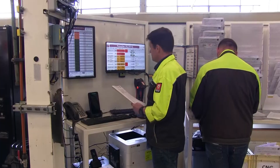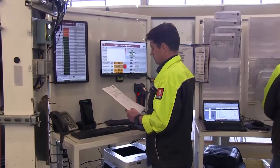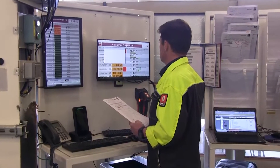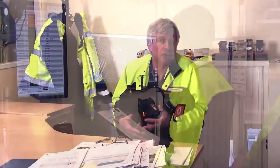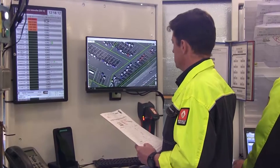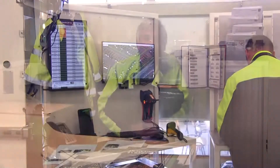We launched the project within the Volvo Group with the aim of implementing a solution that will be applicable to all the Volvo Group's plants worldwide, including the plants in the United States in New River Valley, where Volvo and Mack Trucks are manufactured, but also in the Ghent plant in Belgium, the Gothenburg plant in Sweden and the Curitiba plant in Brazil.